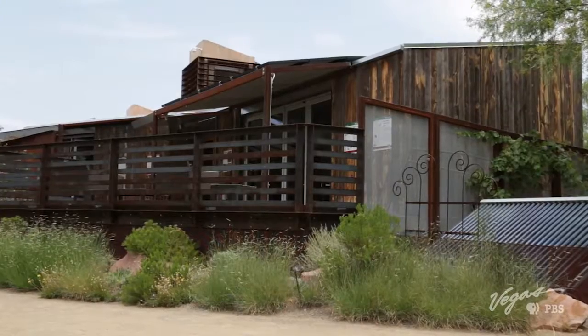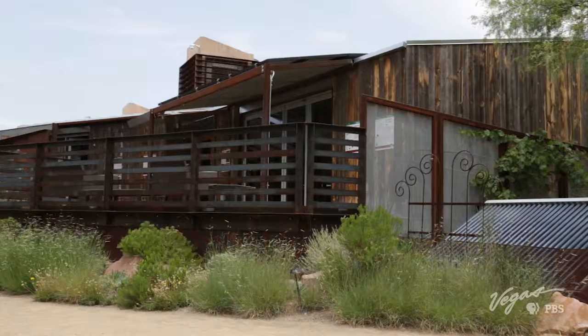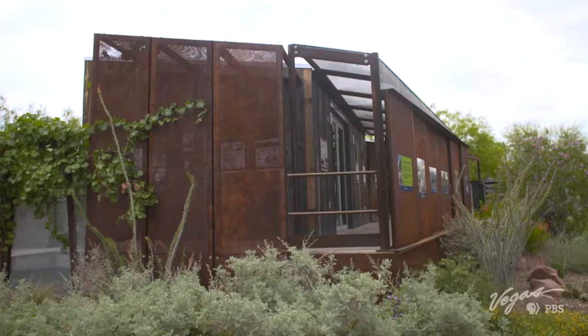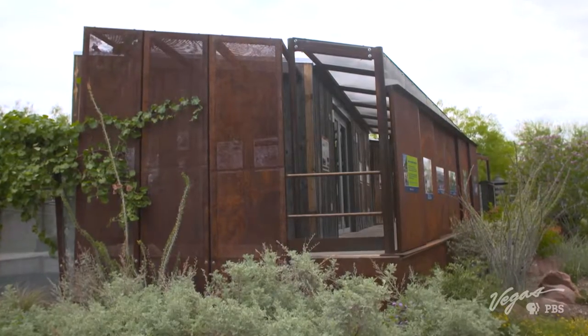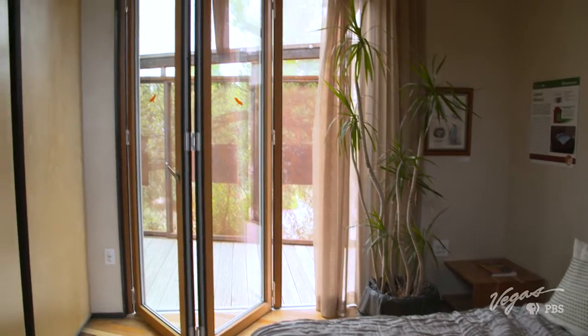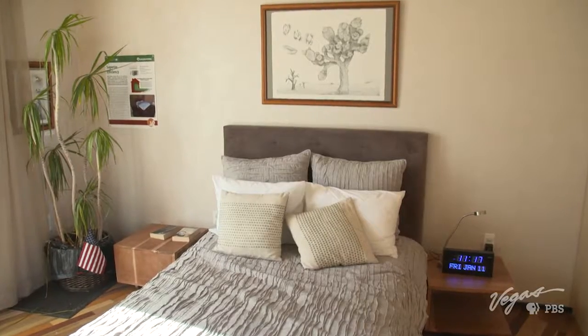Solar energy is the only fuel source. The house also features low-flow fixtures and an outdoor deck screen that filters the sun in the summer. This feels like we're going in the right direction — it's good for the environment, and it's certainly good for the pocketbook. Aaron, thank you so much for letting me peek down the road and see what housing might look like in the future.